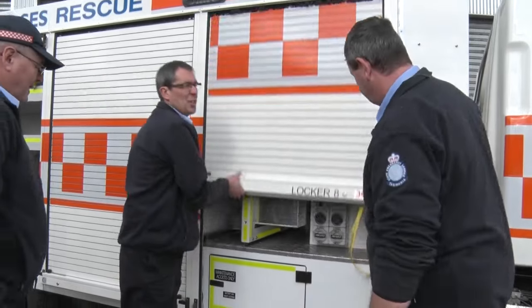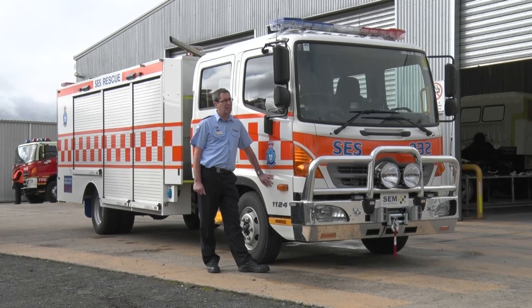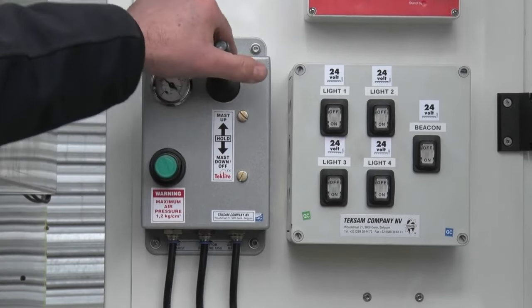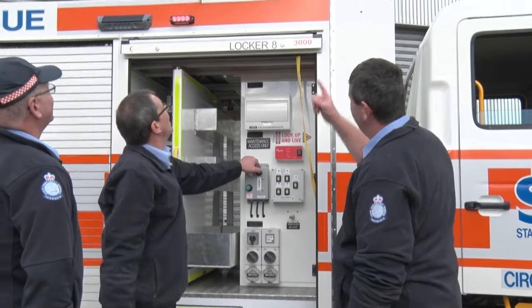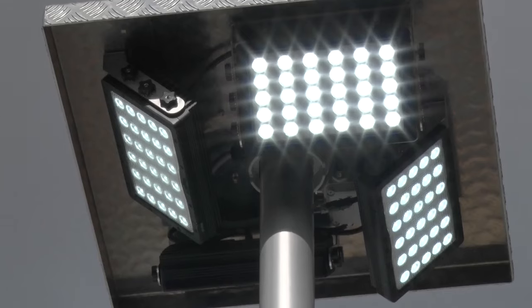This vehicle is unique. It's got a built-in generator that's hooked up to the power take-off, so that when the PTO engages it runs the special generator which provides 240-volt power. It's also got a 6-metre mast on it which allows us to put area lighting up from the vehicle in a matter of seconds.